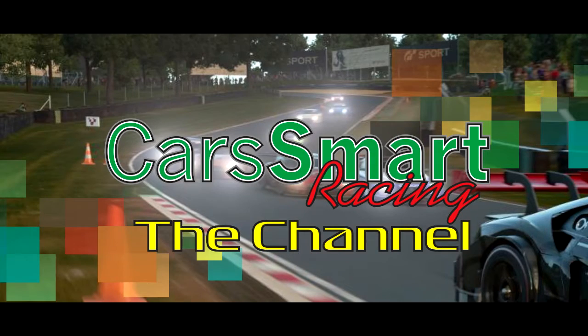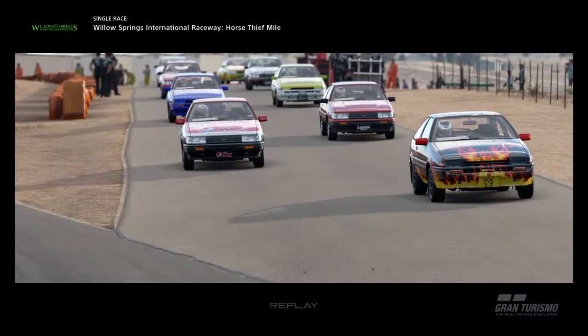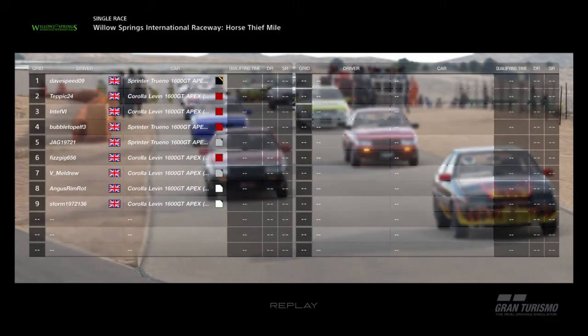We're going to roll now to the second race, which is the sprint race. But I've done them in reverse this time, so we had the long race first and we've now started with the sprint race. There is a bug in this game I mentioned earlier, and you'll see what happens when we start — the cars get all jumbled up.